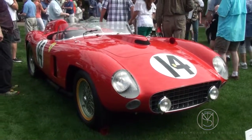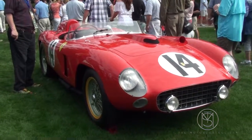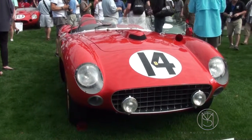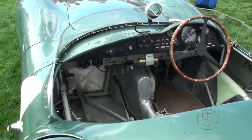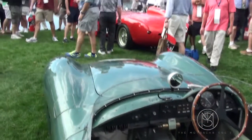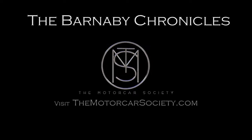56 Ferrari 290mm. Cars really had some style in their day. This is another one of the Stirling Moss race cars.